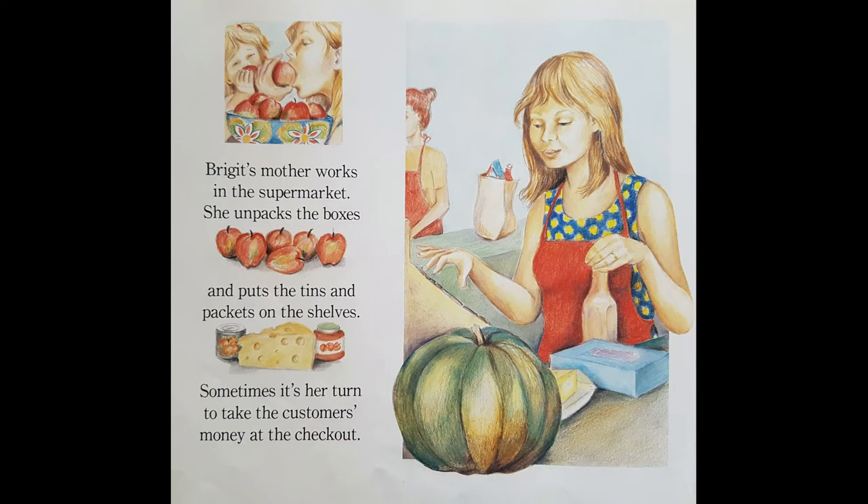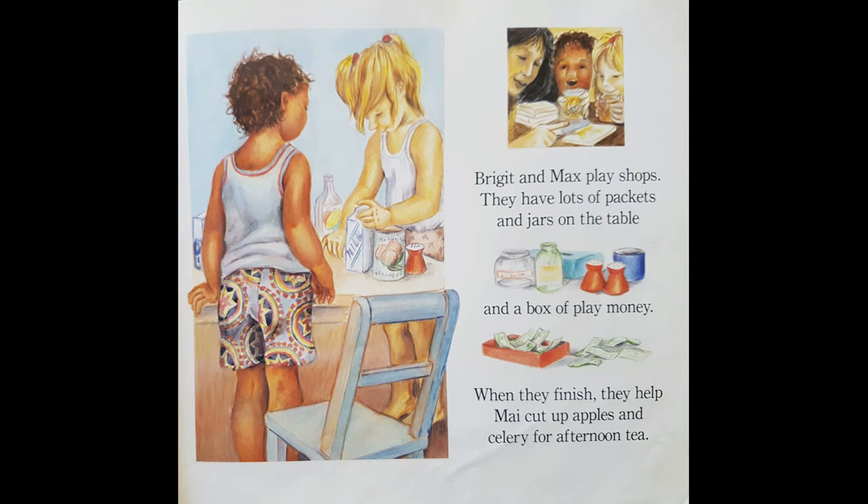Here's Bridget. Bridget's mother works in the supermarket. She unpacks the boxes and puts the tins and packets on the shelves. Sometimes it's her turn to take the customers' money at the checkout. Do you go shopping with mummy sometimes? Bridget and Max play shops — they have lots of packets and jars on the table and a box of play money. When they finish, they help May cut up apples and celery for afternoon tea.